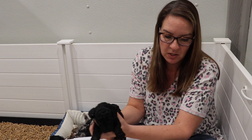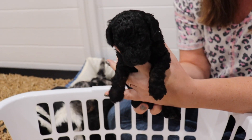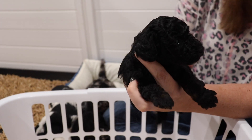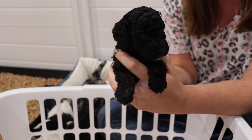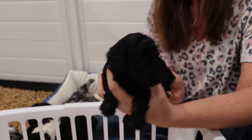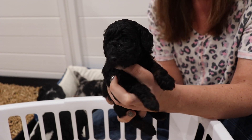Last but not least we have Lenny. Lenny is another Phantom female. Now she is solid — she does not have any white on her chest, just a little bit of white underneath her chin. She is the smallest out of Missy and Sugar. She is super friendly, probably the friendliest one out of the bunch.